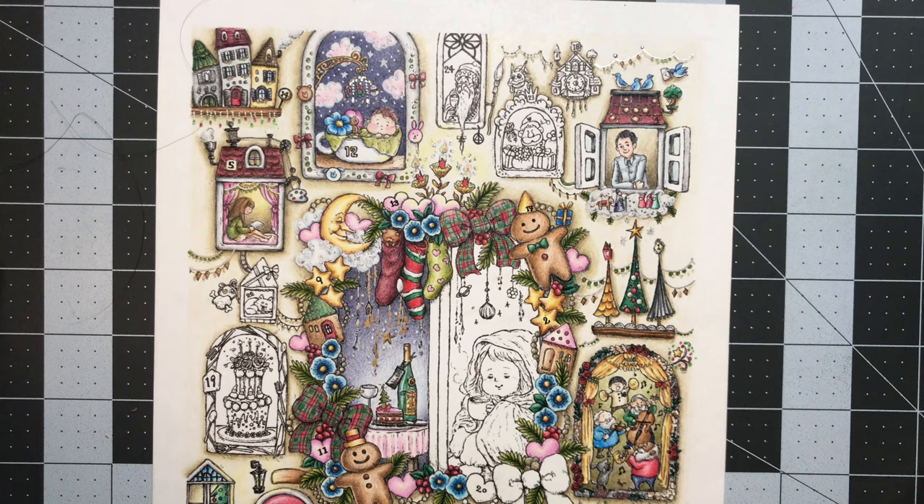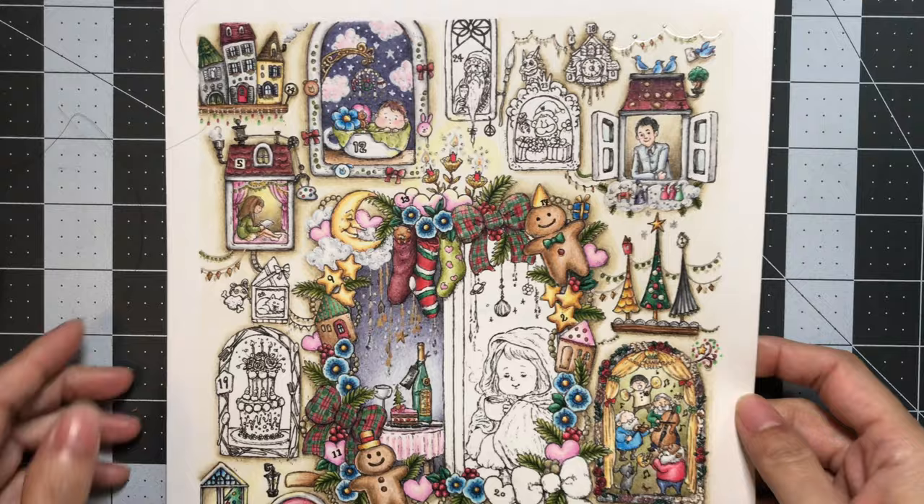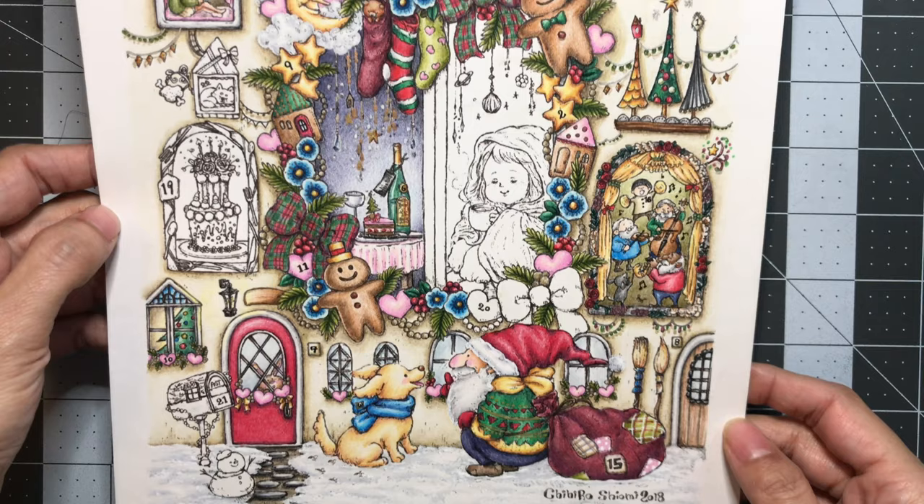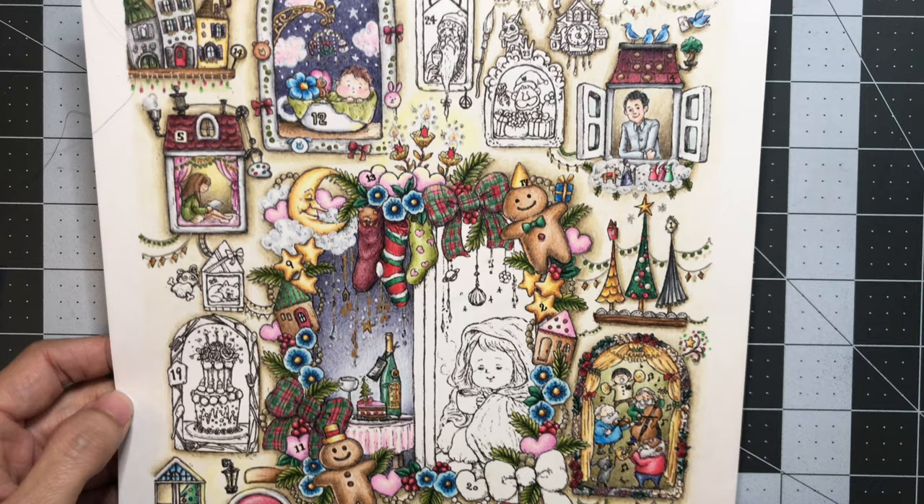Hello everyone and welcome to LaVellia's Coloring. I will be coloring day 18 in my advent calendar, illustrated by Chihiro Shiyomi. I did buy this illustration off her Etsy store, so down below in the video description I will leave the link to both her Etsy store and to this illustration.